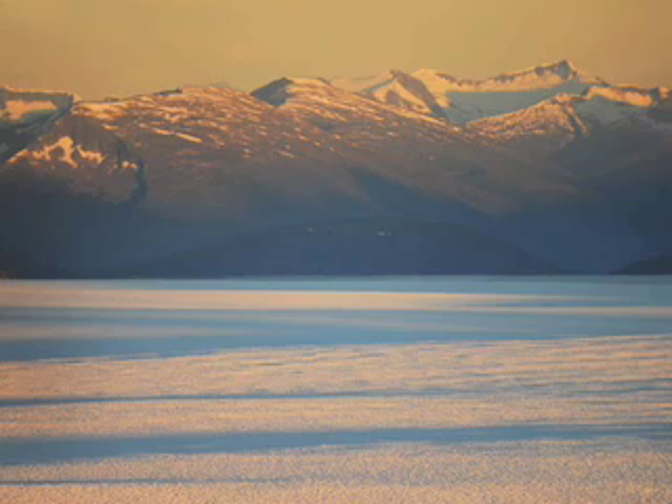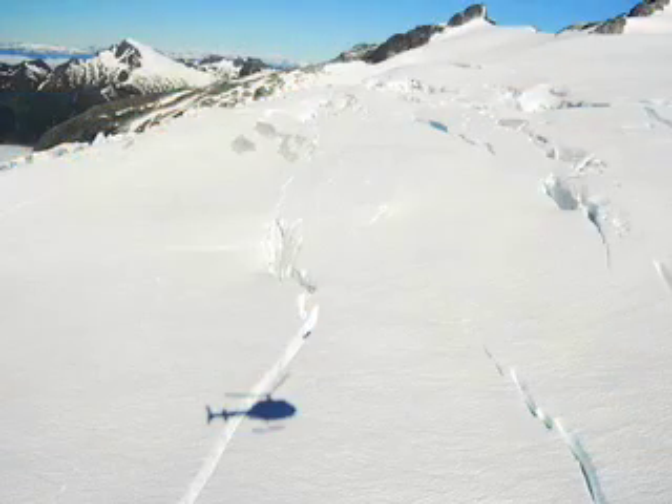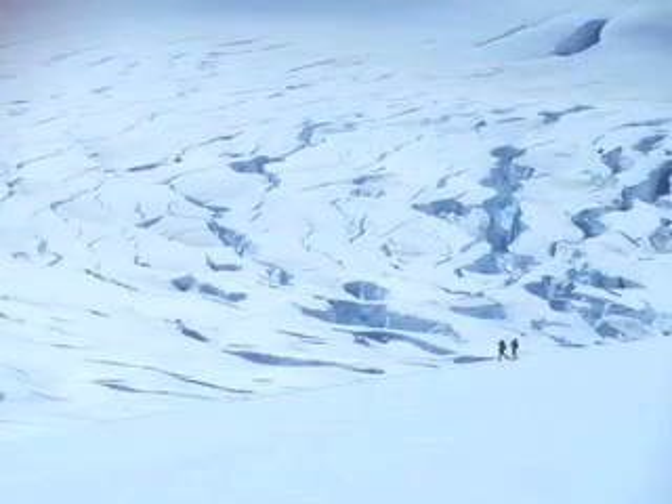The Juneau Icefield is the fifth-largest expanse of ice in North America. It lies above the temperate coastal rainforests of the Alaskan Panhandle, and some 40 major glaciers fill the valleys of the Coast Mountain Range. As the ice flows down the valleys, enormous crevasses open in the glaciers.